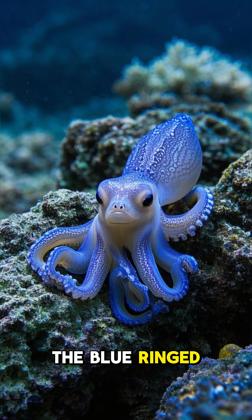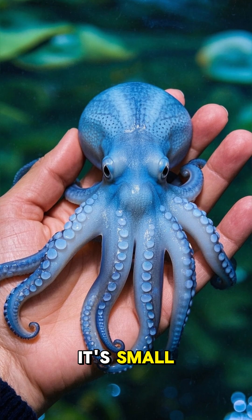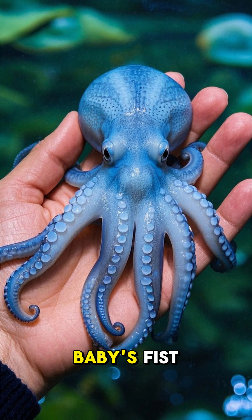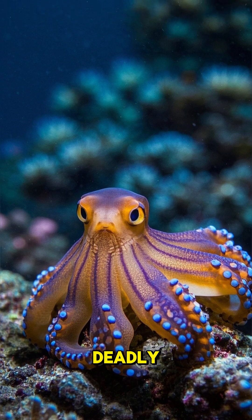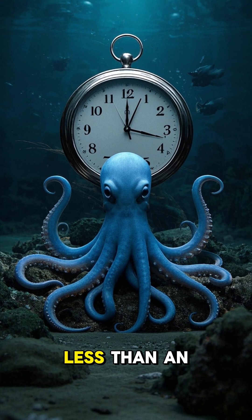And then there's the blue-ringed octopus. It's small — only about the size of a baby's fist. But don't be fooled by its cute looks. Its venom is deadly. It can kill a person in less than an hour.